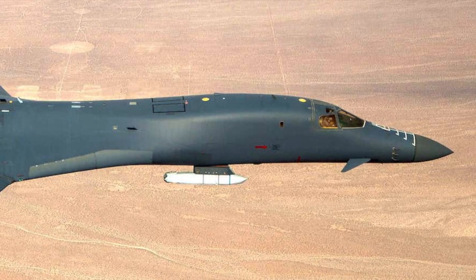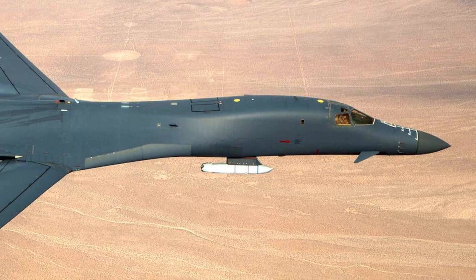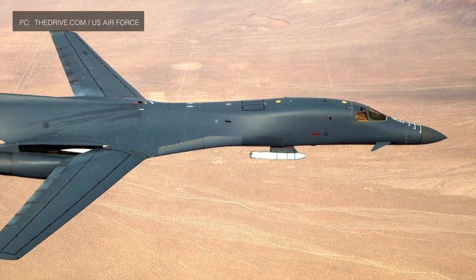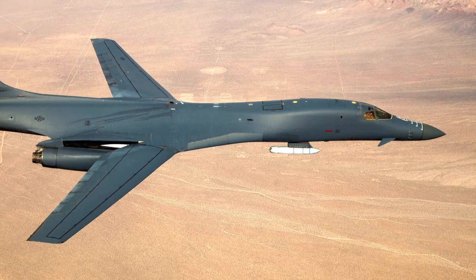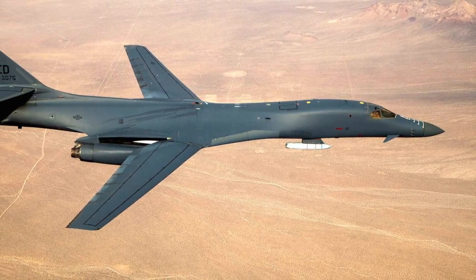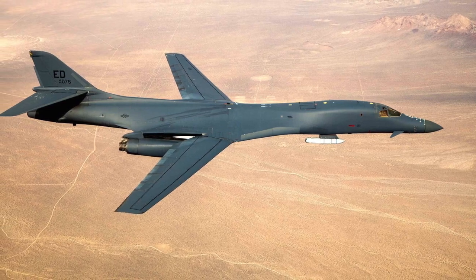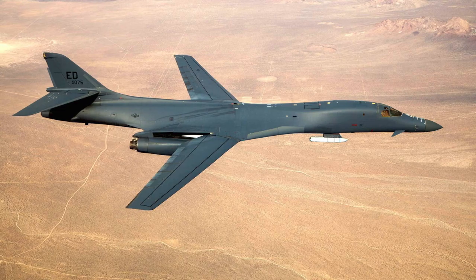The U.S. Air Force has released images of a B-1B bomber carrying an inert AGM-158 Joint Air-to-Surface Standoff Missile, or JASSM. This is the first time the missile was carried on a pylon under its fuselage. The effort was part of a demonstration program that could potentially lead to the B-1B carrying 12 JASSM or its anti-ship derivative, LRASM, externally.